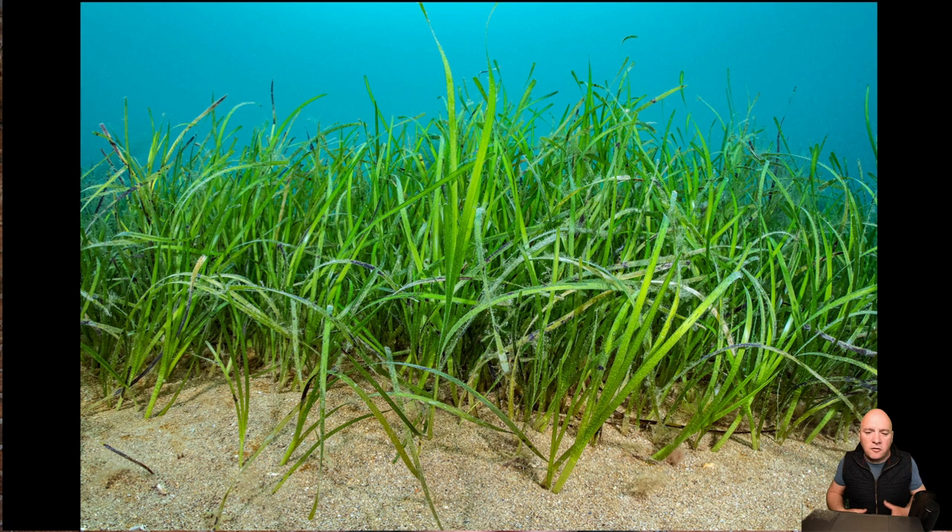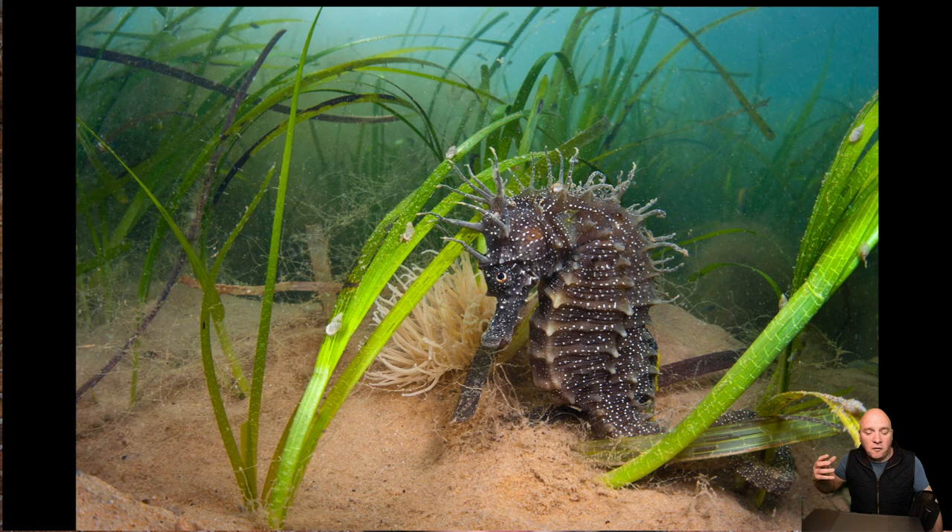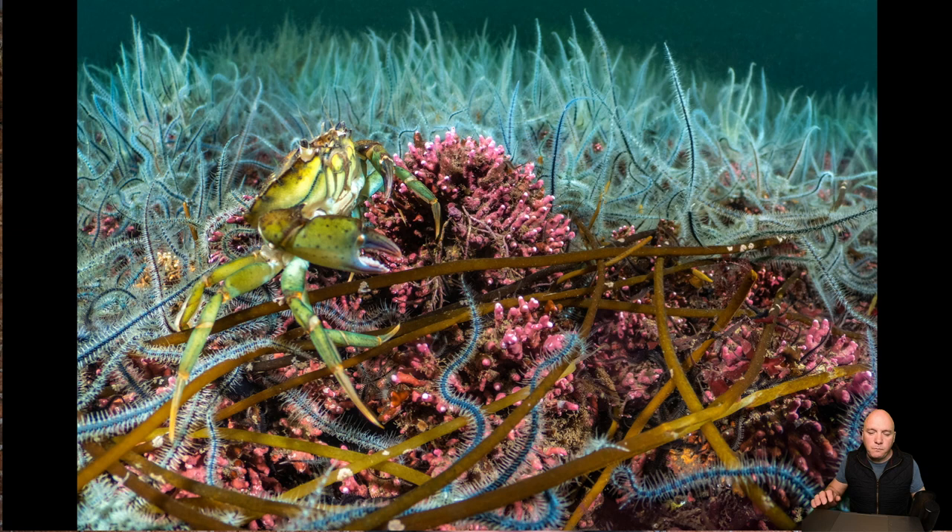Not all shallow waters are dominated by seaweeds. The seagrass habitat is a really important one in the UK. Sadly, over the last hundred years we've actually lost 92% of our seagrass that used to cover inshore areas. But people are really starting to become aware of that now, and there are real efforts being made to collect and disperse seagrass seeds and try to restore these really important shallow water meadows. One of our most exciting species that likes this environment is the spiny seahorse — one of the two seahorse species we have in the UK.